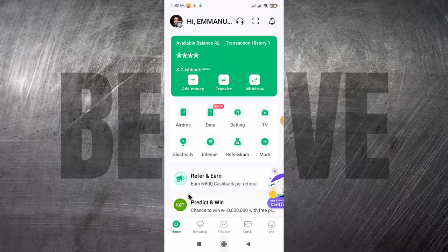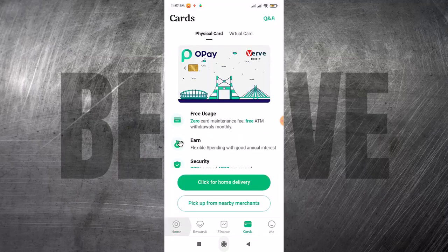To see the OP cards, you just come here at the bottom where you have 'Cards' and then you click on 'Cards.' It's going to show you the cards that they have.